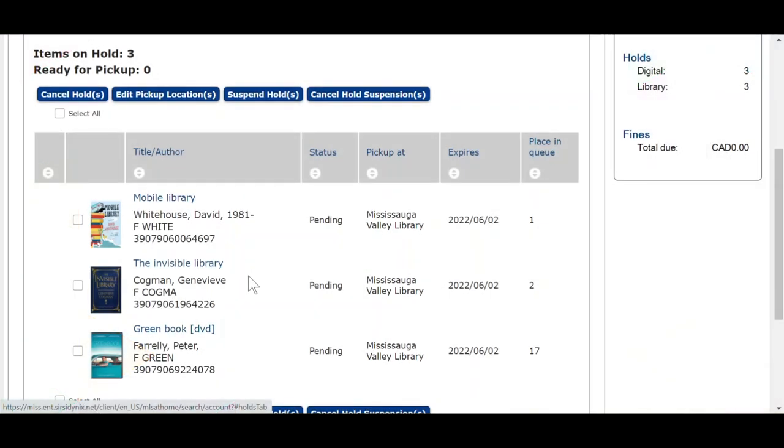If you know you won't be ready to pick up an item, you can press pause on a hold without losing your spot in line. This is called suspending. Check all items you want to suspend — you can select one, multiple, or all. Once you've selected your items, scroll to the top and click Suspend Holds.